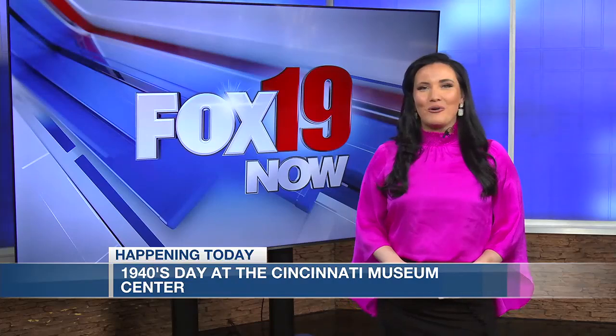To learn more on the Cincinnati Museum Center's upcoming events, just head to our website or our free mobile news app. Reporting right here in studio, I'm Peyton Marshall for Fox 19.